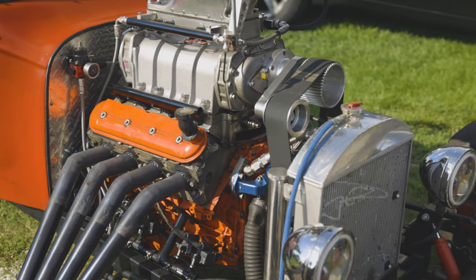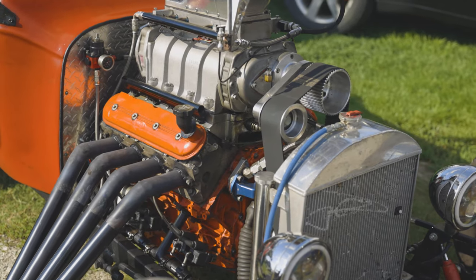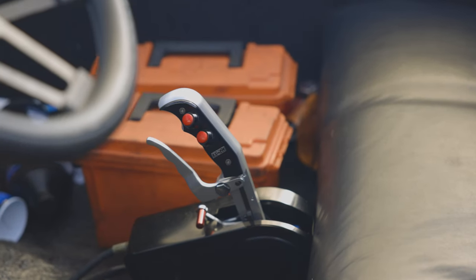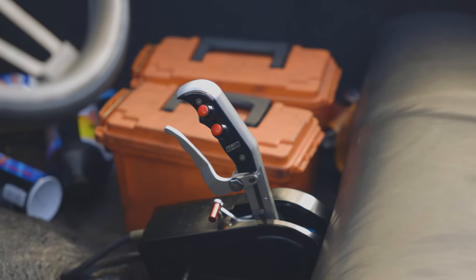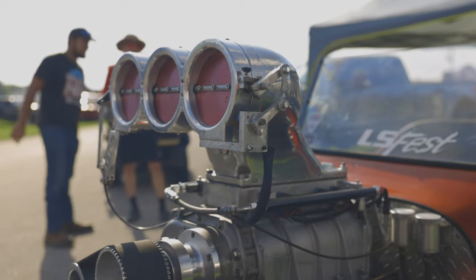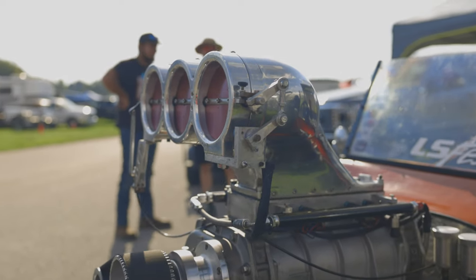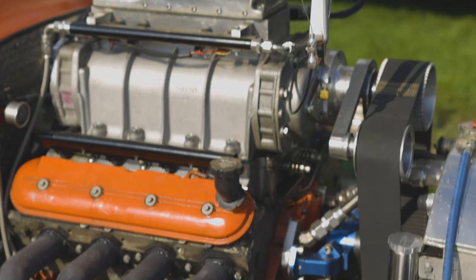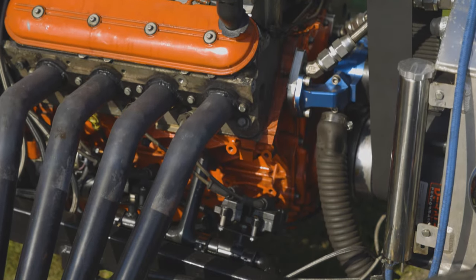That's a junkyard-pulled $100 5.3 liter with a Brian Thule cam in it. I run Terminator X Max and I've got a B&M shifter with two buttons for paddle shifting. It's got a Speedmaster blower intake — I saw that on Facebook for $1,000 and I had to have it. It fits the car, because it had twin throttle bodies on it and it just didn't look quite right.